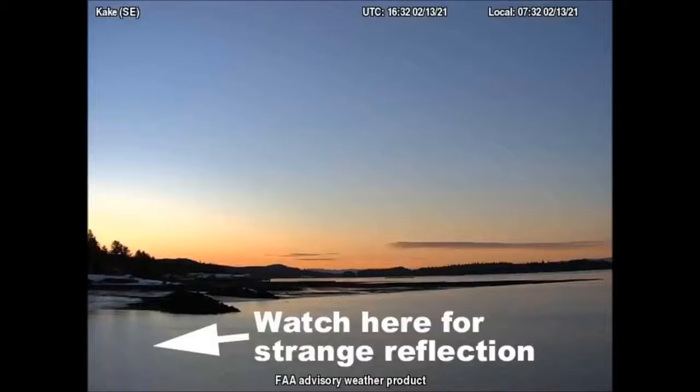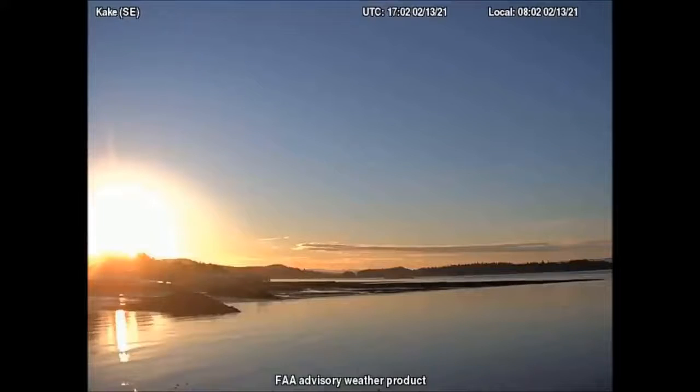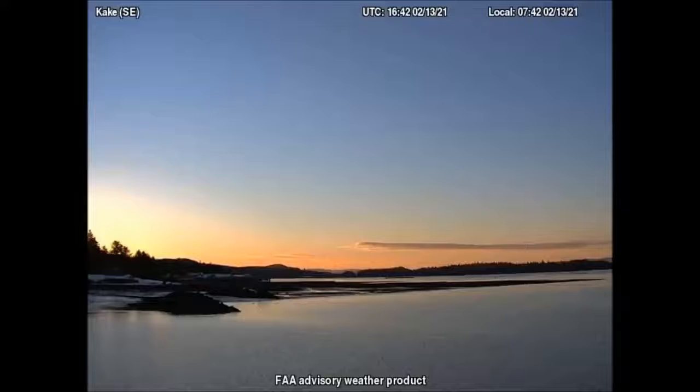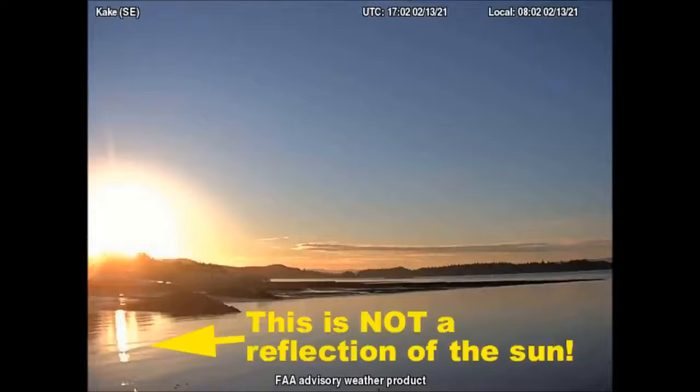The southeast-facing camera in Cake, Alaska shows a very interesting reflection in the water. This reflection is obviously not the real sun, but instead is coming from the manufactured light. The reflection in the water shows a very interesting shape that we know is not the shape of our sun.